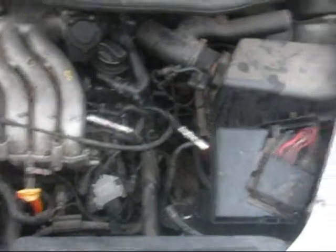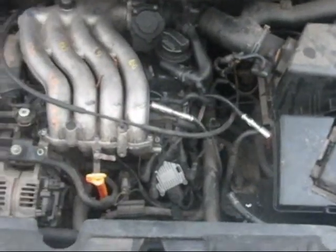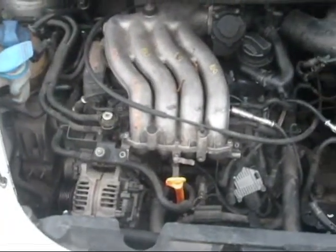Engine has low compression. Transmission is good. All of the engine components are in good condition and working.